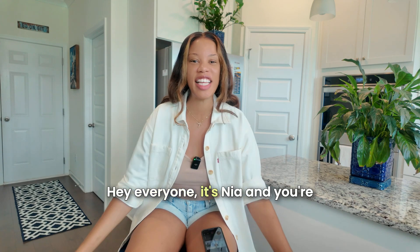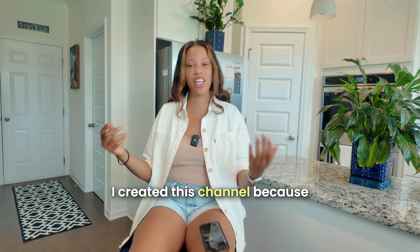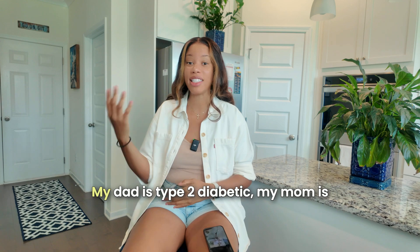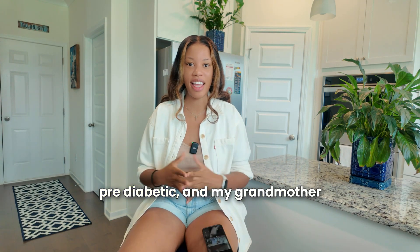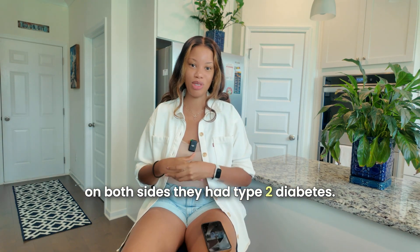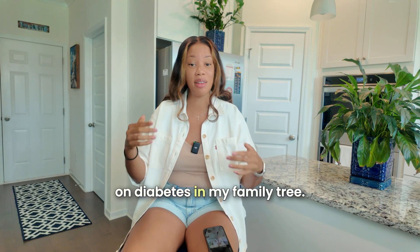Hey everyone, it's Nia and you're watching Glucose Gone Wild. I created this channel because diabetes runs in my family tree. My dad is type 2 diabetic, my mom is pre-diabetic, and my grandmothers on both sides had type 2 diabetes — so I'm here to flip the script on diabetes in my family tree.